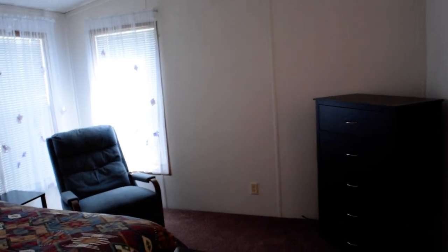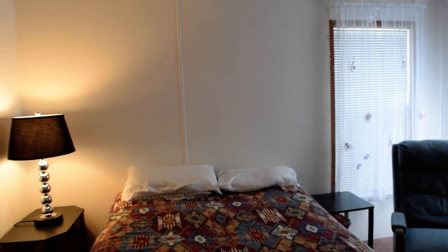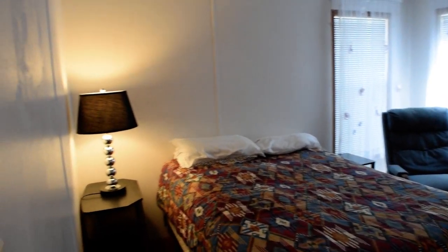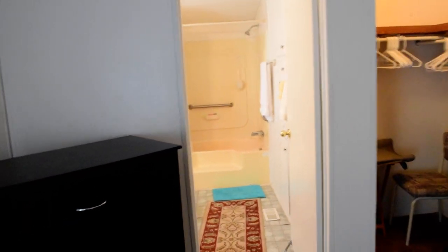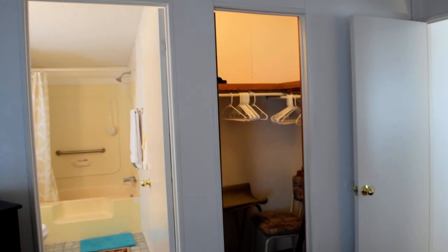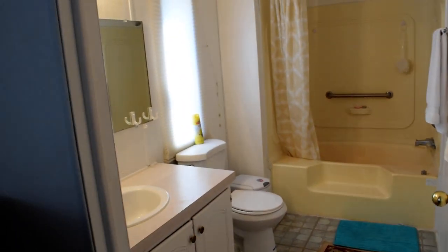We'll walk back to the master bedroom. It has a double bed — a lot of people like queens, so you may want to replace it, but there's plenty of room for that. It does have the master bath with the garden tub shower, and there's also a walk-in closet that's lit.